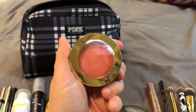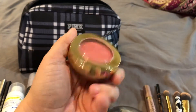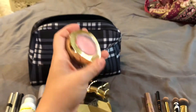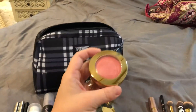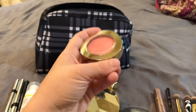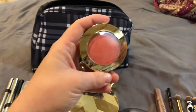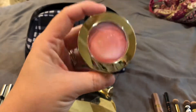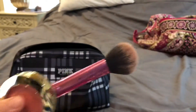Next up is my favorite blush. It is the Milani Luminoso blush — a really pretty peachy pinky blush from the drugstore as well. I really like a lot of drugstore products, not just stuff from Sephora. This one is really good and this Real Techniques brush is what I like to use to put on my blush.